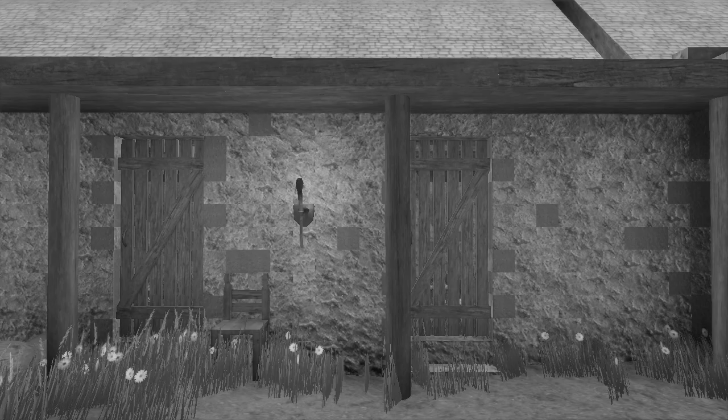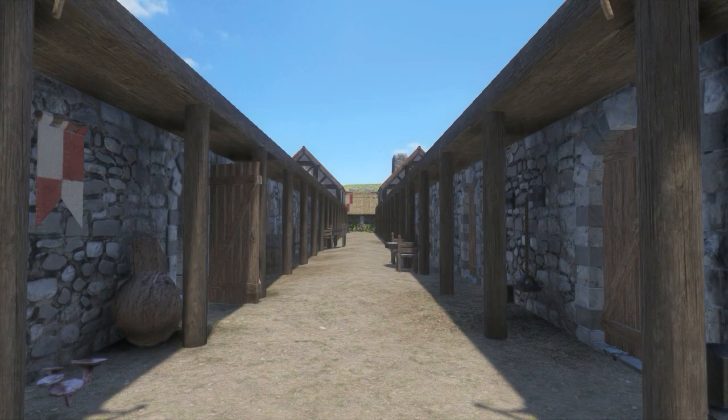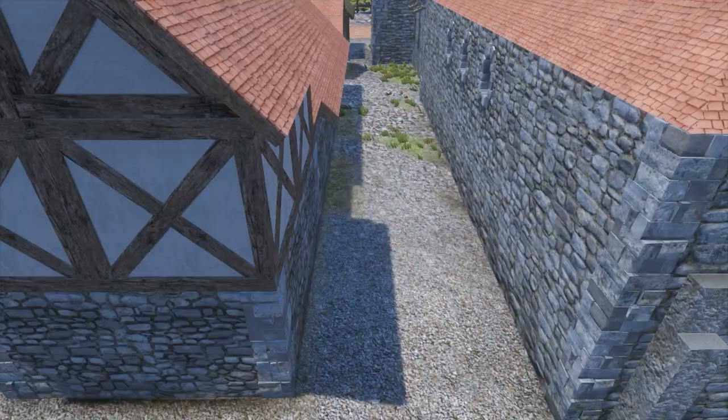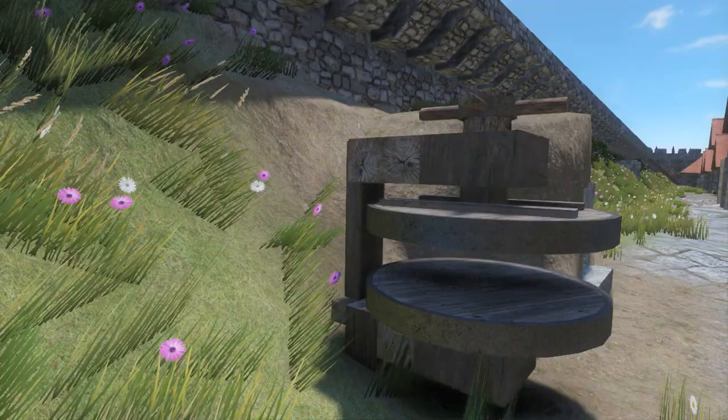While Housesteads garrisoned about 800 infantry soldiers, Vindolanda of AD 235 housed some 400 infantry and about 120 cavalry. The infantry lived in monolithic barrack blocks in the northern part of the fort, while the cavalry shared accommodations with their own horses in the southern range. Bread ovens dotted the ramparts, built safely into the earth to prevent fires.